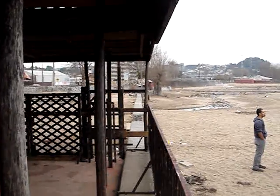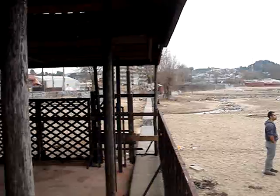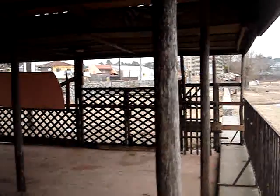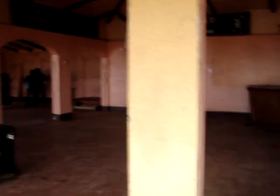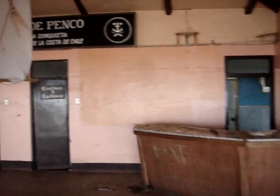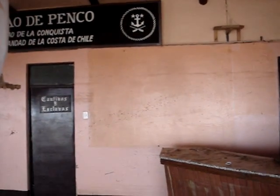Lots of the water came through and damaged some buildings over there. It came rushing in through some of these little coastal restaurants. Here we can see one of these restaurants, and we can clearly see where the watermark is.